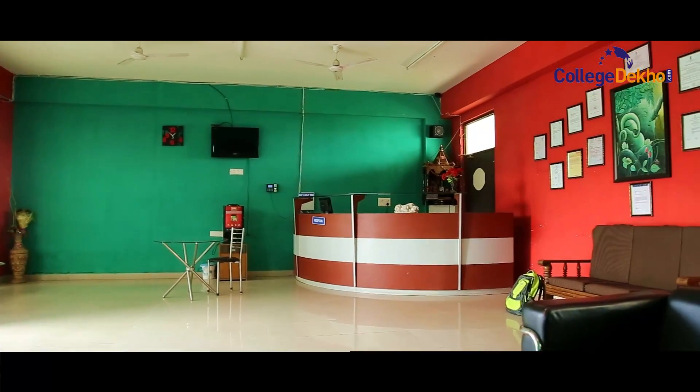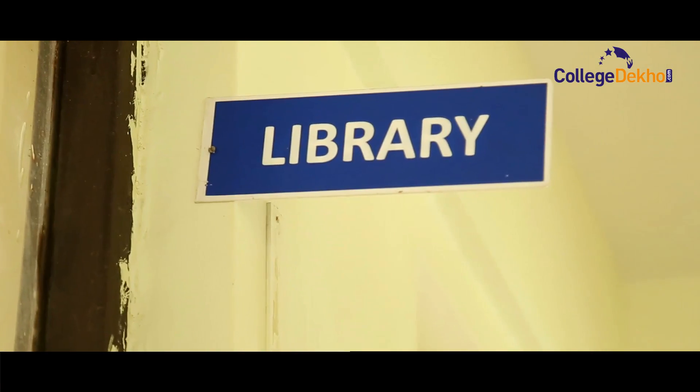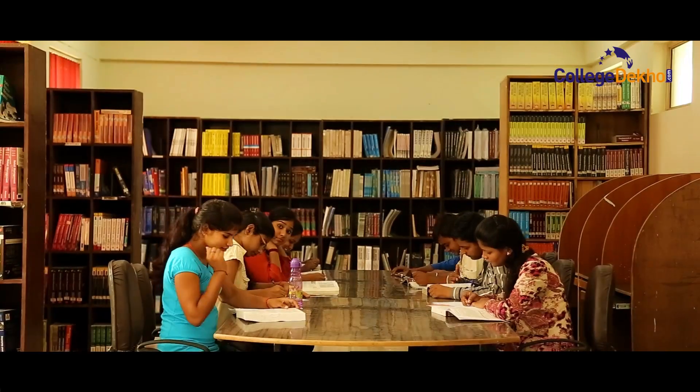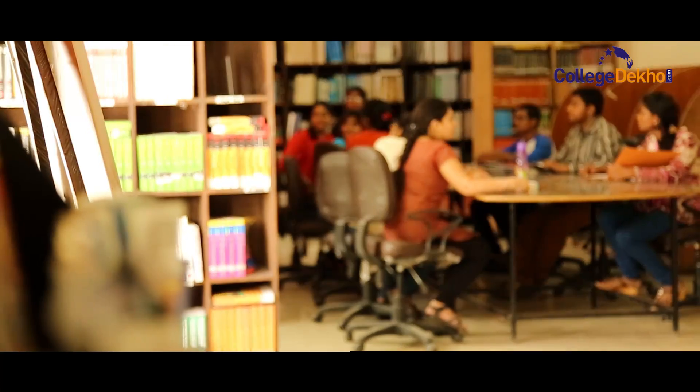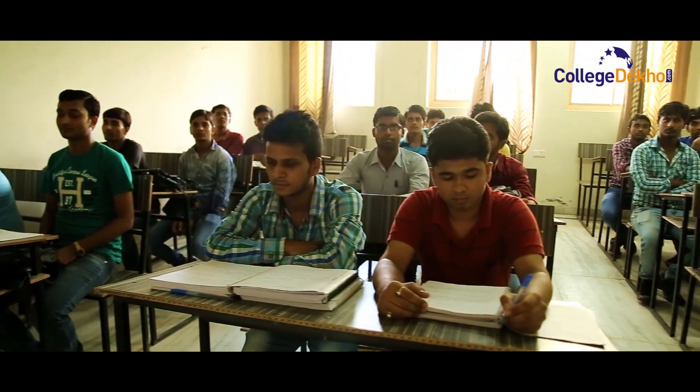The college welcomes visitors from its reception area. It has a library which houses about 2000 books and 200 journals, along with a digital library. The infrastructure of the college also includes hostels, a boardroom, and classrooms.